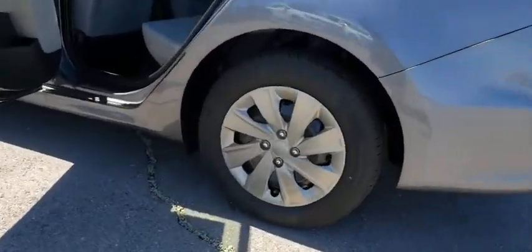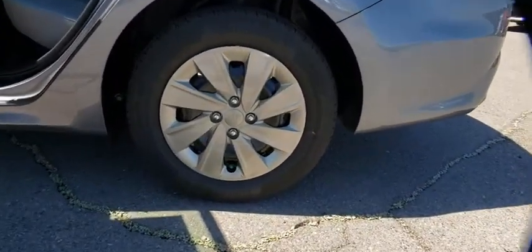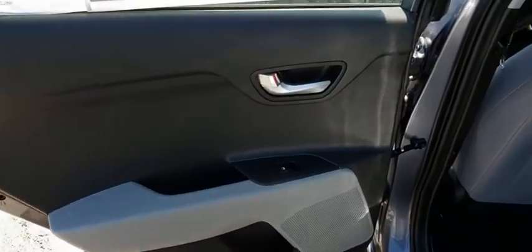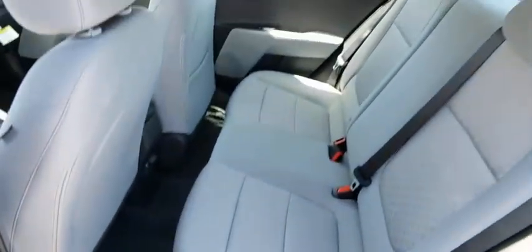Brake assist, panic alarm, cloth seat trim, driver vanity mirror, front reading lamp, tilt steering wheel, front bucket seat, passenger vanity mirror, speed control.